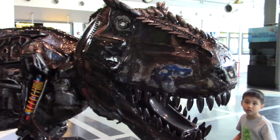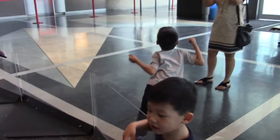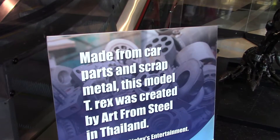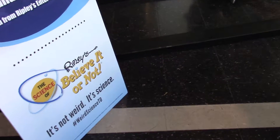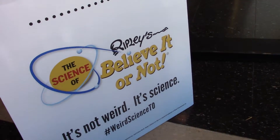Whoa! Why do we come touch it? Don't go inside. This is made from car parts and scrap metal. This model T-Rex was created by Art from Steel in Thailand. This is what we're coming here to see, guys. Ripley's Believe It or Not. It's not weird — it's science.